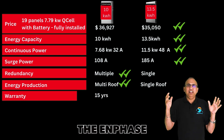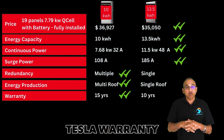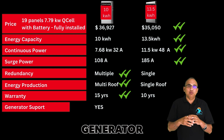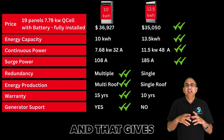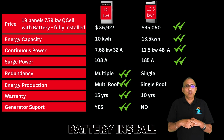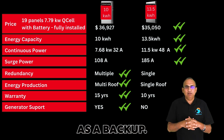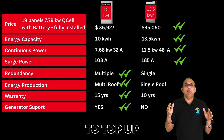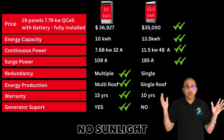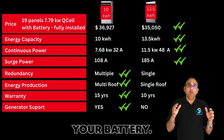On the warranty, Enphase offers a 15-year warranty, which is better than the 10-year Tesla warranty. Regarding generator support, Tesla currently doesn't have generator support, which gives Enphase an edge. Especially in a single battery install, I always advise having a small generator as a backup — just in case you need to top up your battery during a long extended power outage with no sunlight for a really long time.